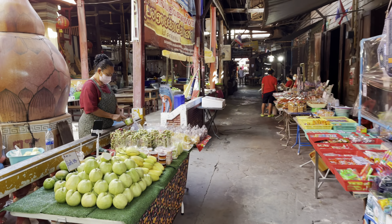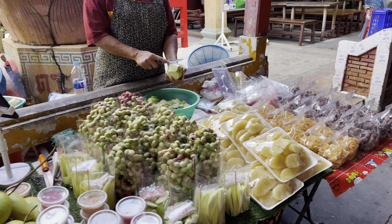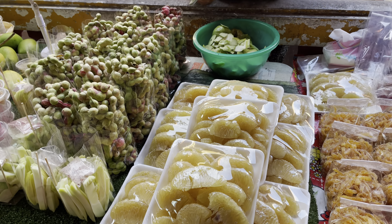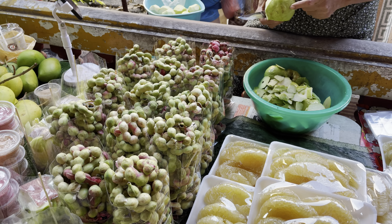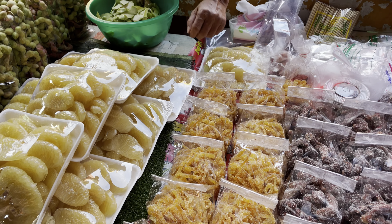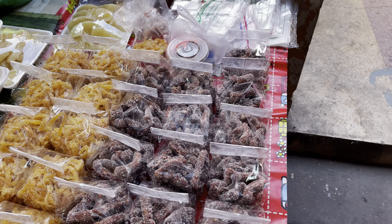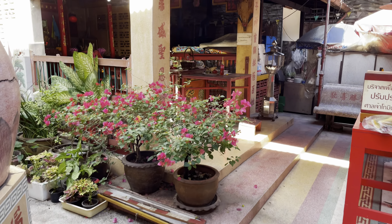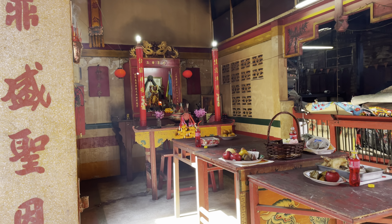Let's go back into the main part of the market. She's over here cutting up some of the Farang — and then they got the Sam Oh, the Pamela, all of that. This is the tamarind here. I don't like this at all. The fruit's called the Farang, and they also call a foreigner a Farang. She was laughing because I pointed at myself.